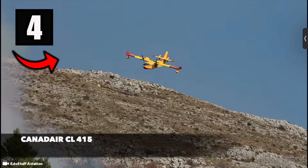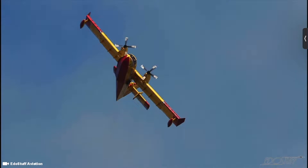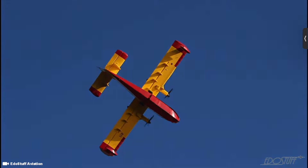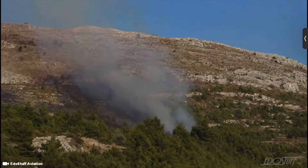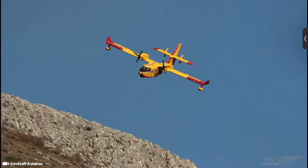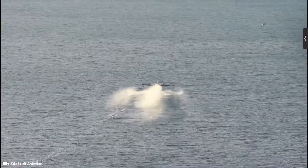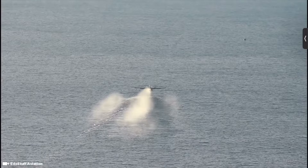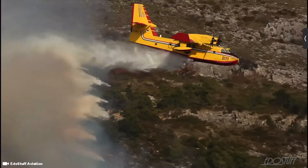Number 4 is the Canadair CL415, an amphibious aircraft built originally by Canadair and subsequently by Bombardier, Viking Air and de Havilland Canada. The plane is referred to as a modern firefighting amphibious flying boat for detecting and suppressing forest fires. It is powered by a Pratt & Whitney Canada PW123AF turboprop engine and has the capacity to carry 1,350 gallons of water. The plane is 20.4 meters long with a wingspan of 28.38 meters, a max takeoff weight of about 20,000 kilograms, and can fly up to maximum speeds of 359 kilometers per hour.